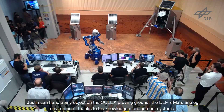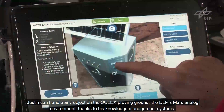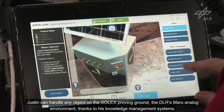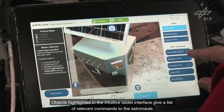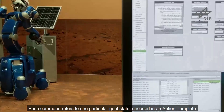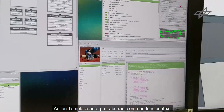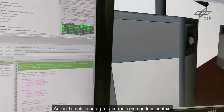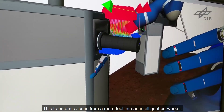JUSTIN can handle any object on the SOLEX proving ground, the DLR's Mars analogue environment, thanks to his knowledge management systems. Objects highlighted in the intuitive tablet interface give a list of relevant commands to the astronauts. Each command refers to one particular goal state encoded in an action template. Action templates interpret abstract commands in context, transforming JUSTIN from a mere tool into an intelligent coworker.